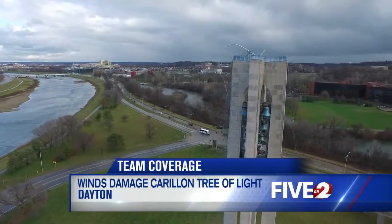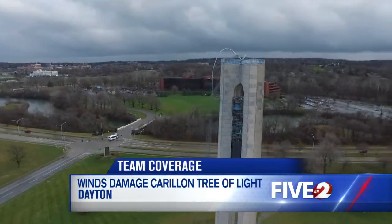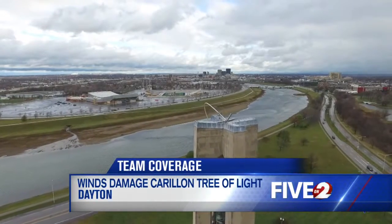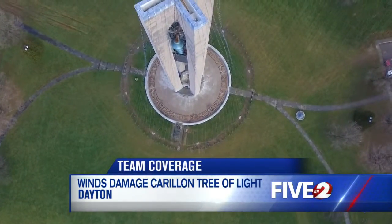The strong winds had a devastating effect on the Carillon Tree of Light this morning. The mast is toppled, the cables tangled together. This video comes to us from our friends at the Moody View, who put up their drone this morning to get a good look at the damage, and it is intense.